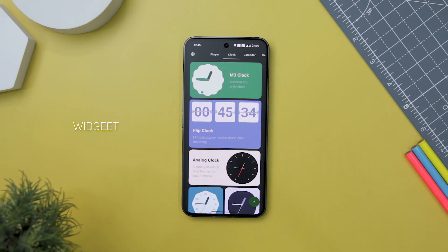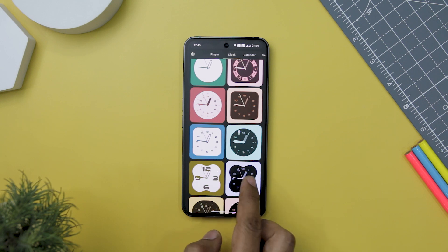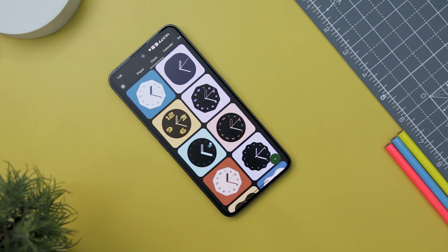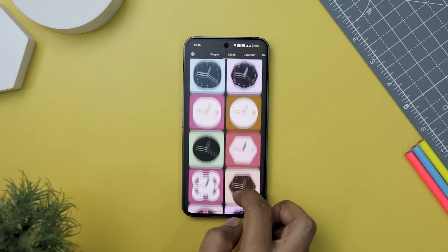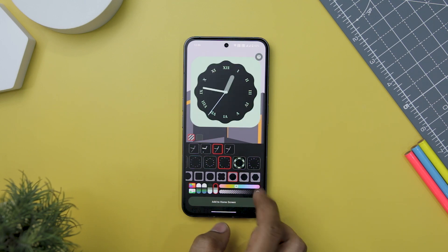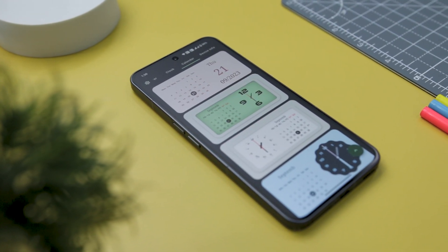Finding a widget app that seamlessly combines beauty, functionality, and ease of use is a real gem. This app not only embodies these qualities but also goes above and beyond, offering a versatile array of widgets that elevates your device's aesthetics and efficiency. Adding widgets to your home screen is a breeze, requiring just a single click. With thousands of color combinations to choose from, it offers an all-encompassing package of style, functionality, and simplicity — from music player to photo display widgets — keeping efficiency at the forefront.